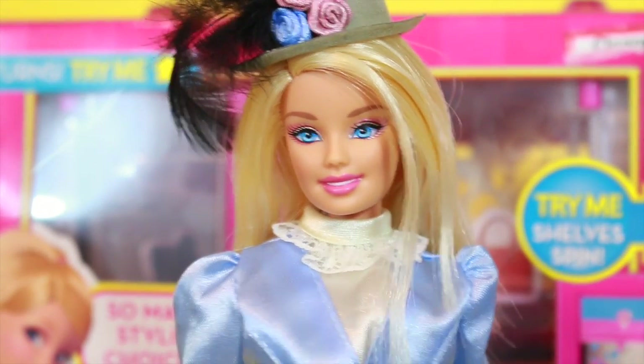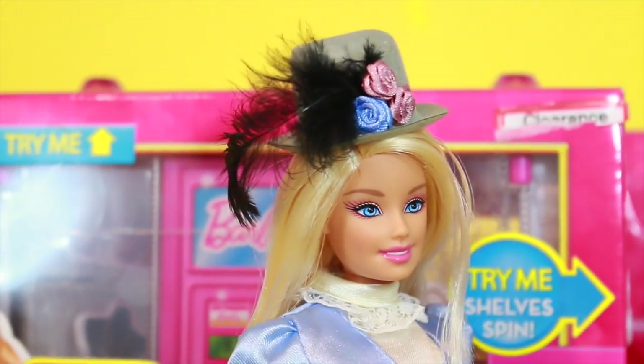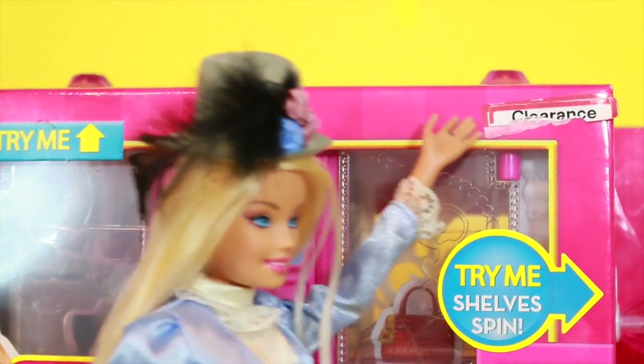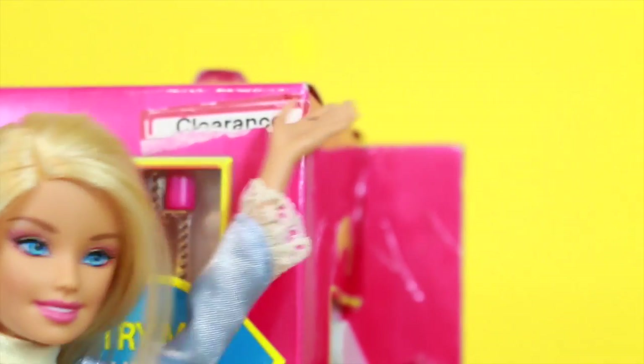This vending machine will stop people from taking my stuff because they have to type in a secret Barbie code to open it up. Let me open up this box so you can see what it looks like inside. Wait a minute, how did that clearance sticker get there again? Oh, let me take that off. Get off, get off. I really didn't pay full price for this, I swear.